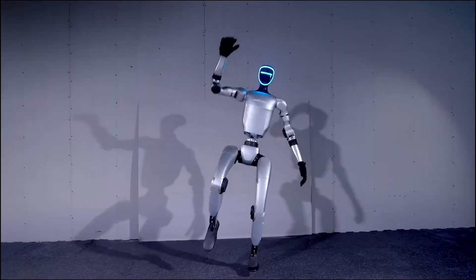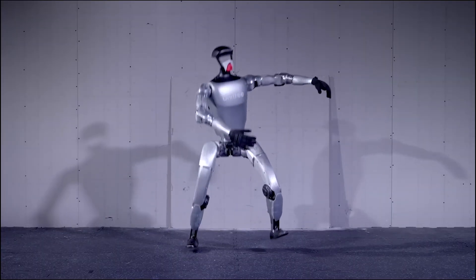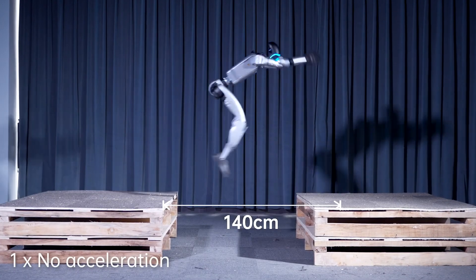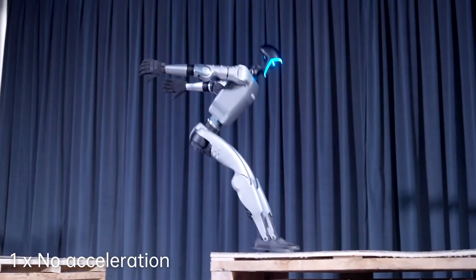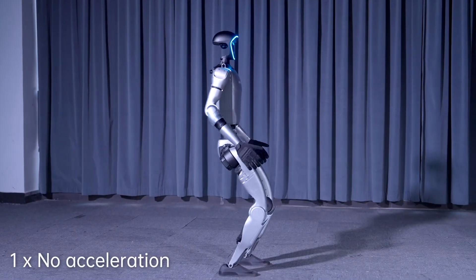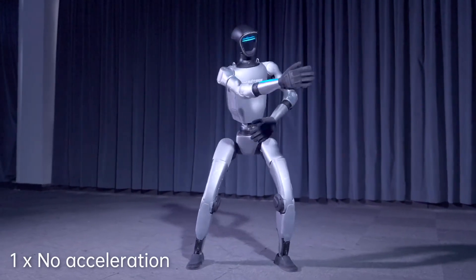Number 5: G1 by Unitree Robotics. Kicking off our list is the G1 from Unitree Robotics. This sleek and agile humanoid is known for its impressive balance and stability. It's a testament to the strides being made in robot locomotion and the potential for robots to assist humans in various tasks, from search and rescue operations to exploration of dangerous environments.